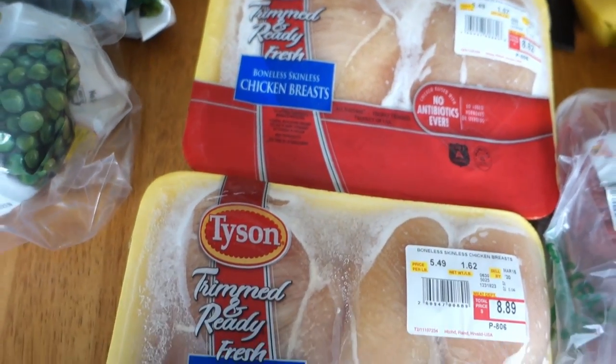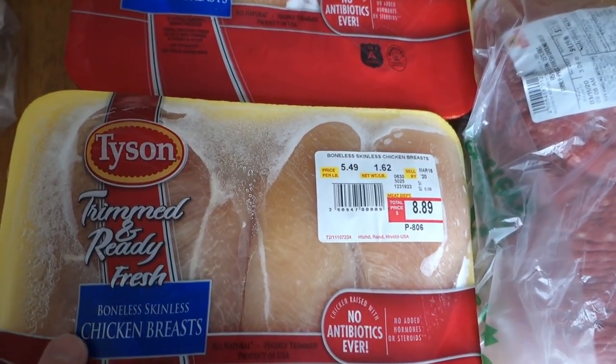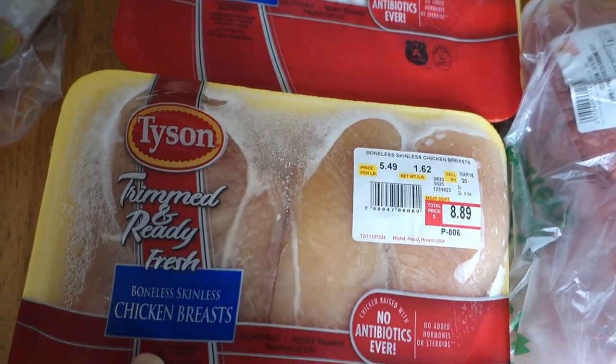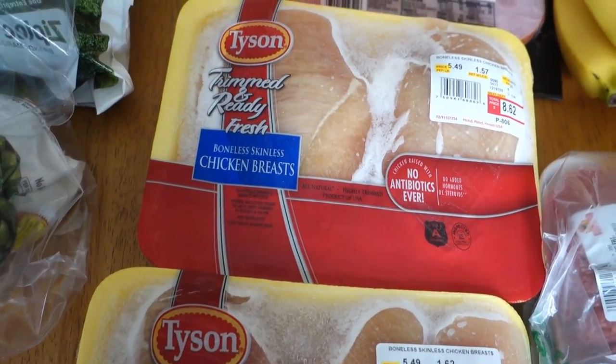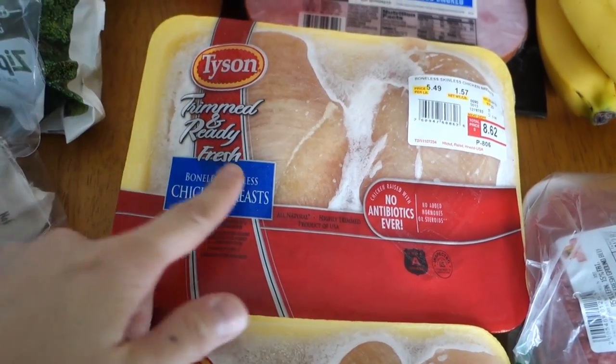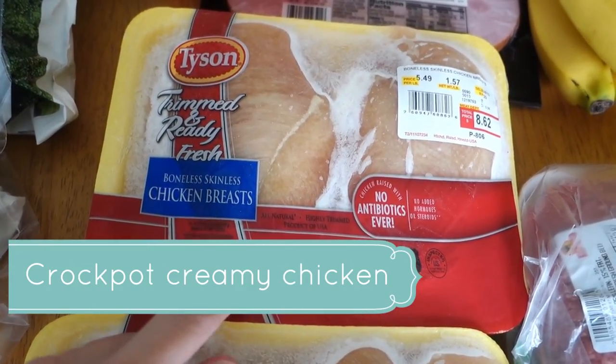I got two packages of chicken. I had Perdue on my list and I'm not a big Tyson fan, but I'm using both for crock pot meals so I figured it would be fine. They said I could exchange it but that was too much of a pain, so I'm keeping them. One of these is going to be for creamy chicken and noodles — that's also what the cream cheese is for.